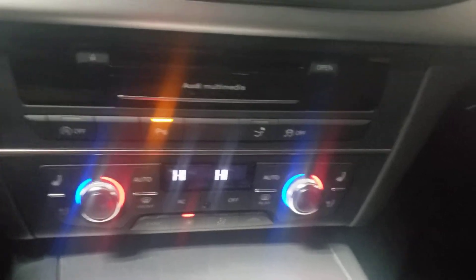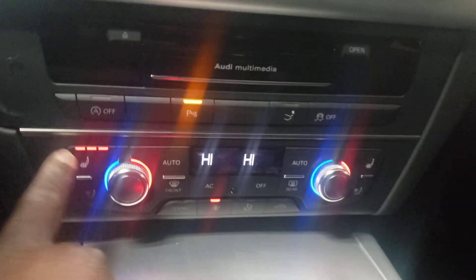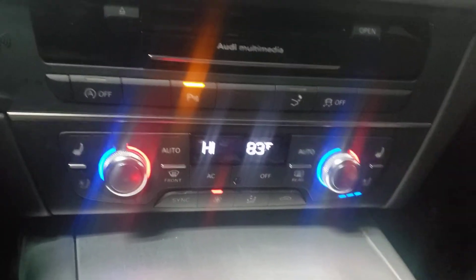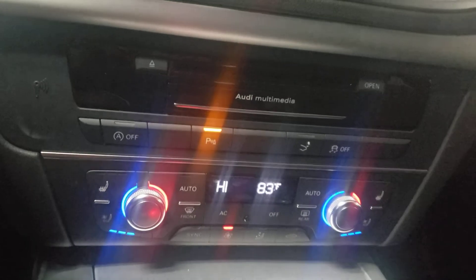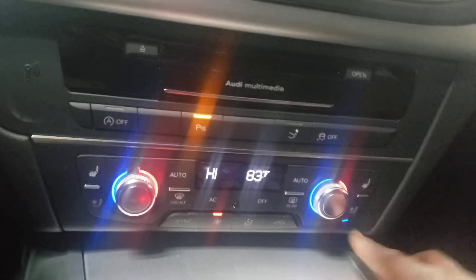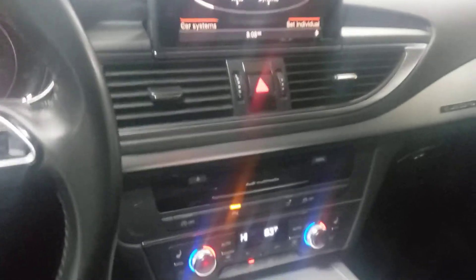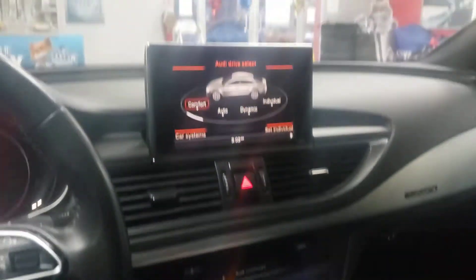Dual climate control, heated seats — heated seats are not a big deal. But what IS a big deal is this: cooling seats. That is a big deal — you can hear the fans turn on. Hot butt? Not a big deal. Cool butt? Very big deal. This is a very, very nice vehicle.